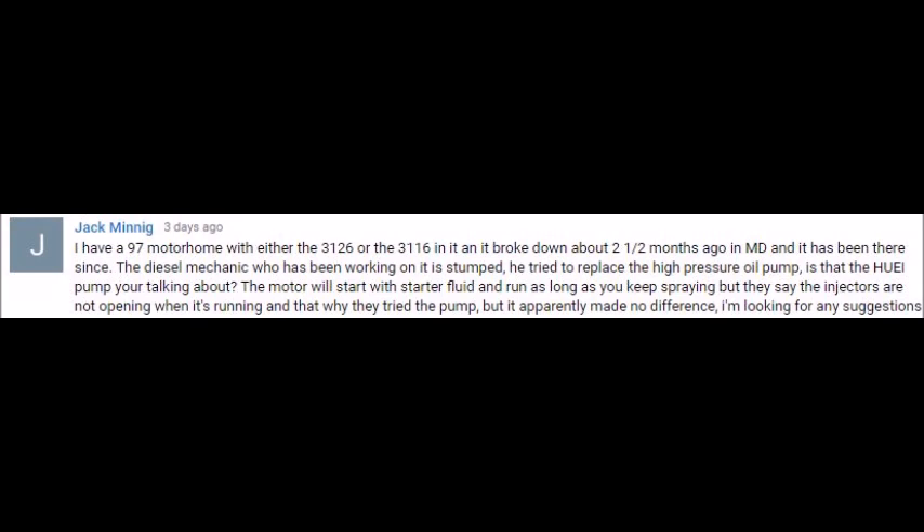Jack asks: I have a '97 motorhome with either a 3126 or 3116 in it that broke down about two and a half months ago in Maryland and it's been there ever since. The mechanic working on it is stumped — he replaced the HEUI pump but the motor will start with starter fluid and not run after that. The HEUI pump apparently made no difference. A very common failure point for engines not starting is a dead ECM or one not getting power. Without CAT ET software it's really hard to communicate with that engine and see if it's trying to fire the injectors.